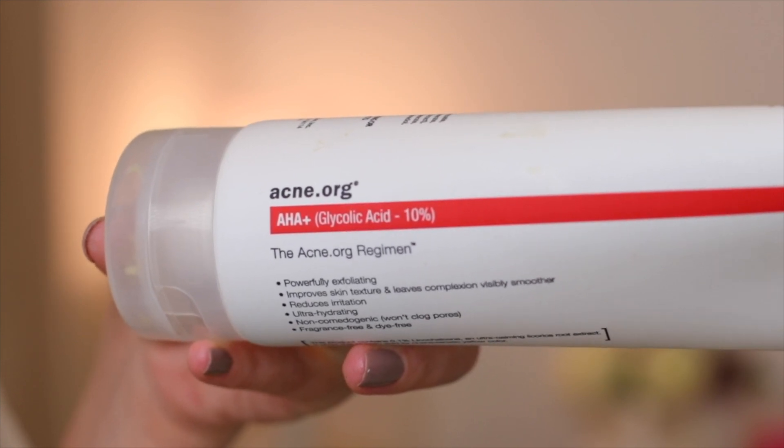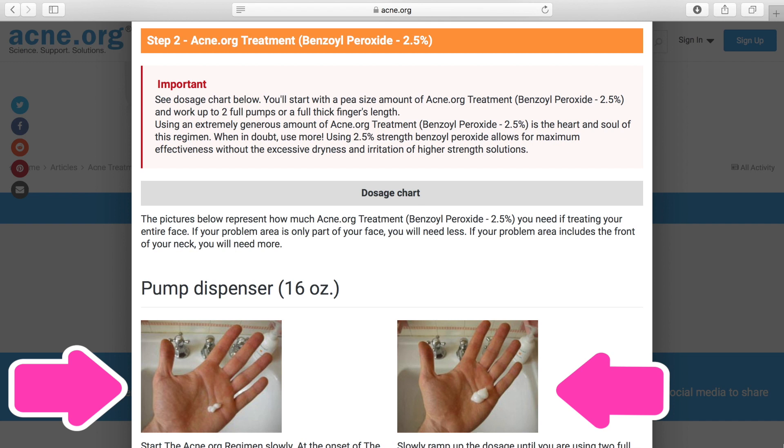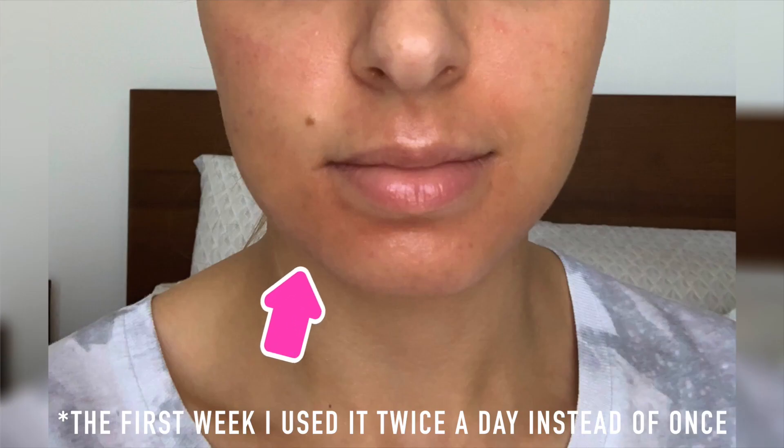Glycolic acid is great for the dark spots caused by acne and it also moisturizes the skin very well — I'll film another video about it. If you're about to start using BP, you need to start with a pea-sized amount applied only once a day in the evening, and gradually increase the amount over the next couple of weeks. Otherwise you can burn your skin the way I did in the beginning.